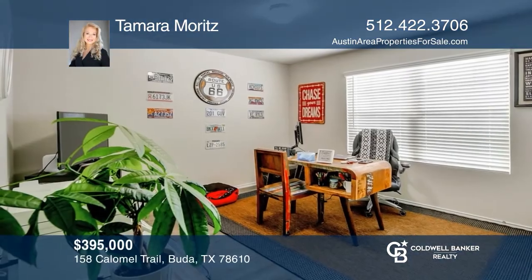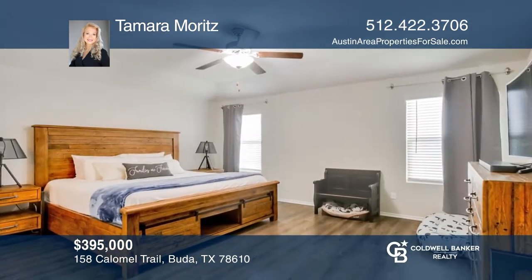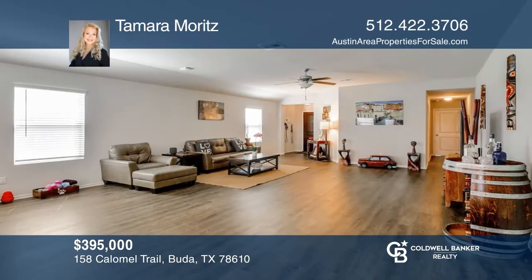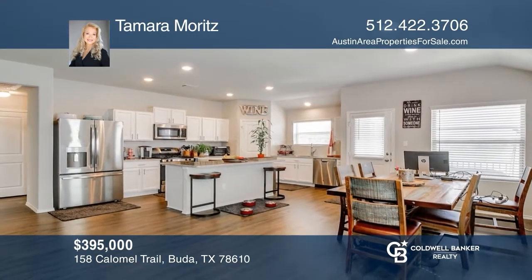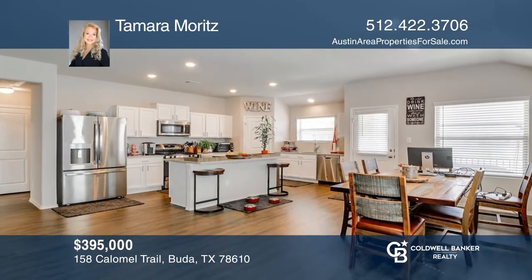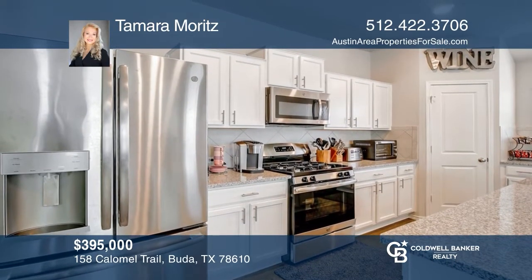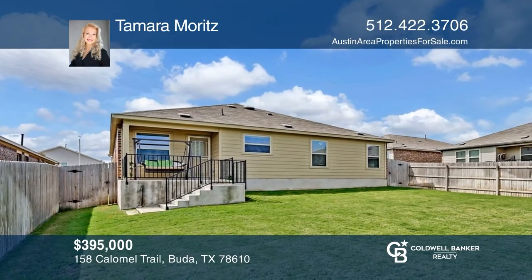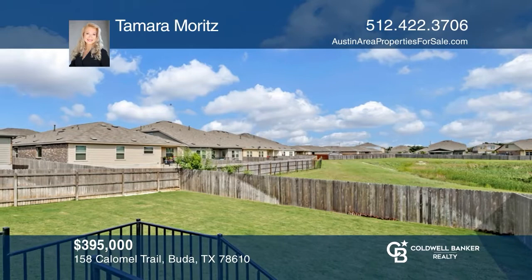This lovely two-year-old one-story home has everything for today's lifestyle. The open and bright floor plan features wood-look vinyl flooring throughout. The kitchen is open to the dining and family room and features white painted birch cabinets, granite countertops, and stainless steel appliances. This beauty comes with full sod and automatic sprinklers and backs to a green space and community pond for added tranquility and beauty. Come see your new home today with Tamara Moritz.